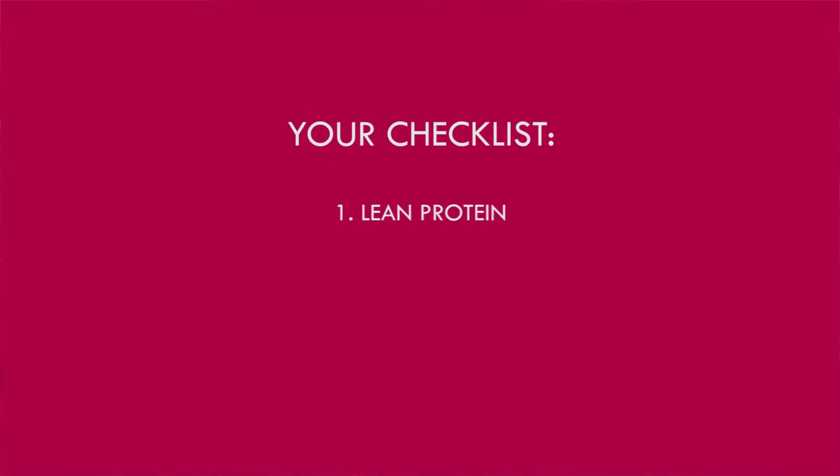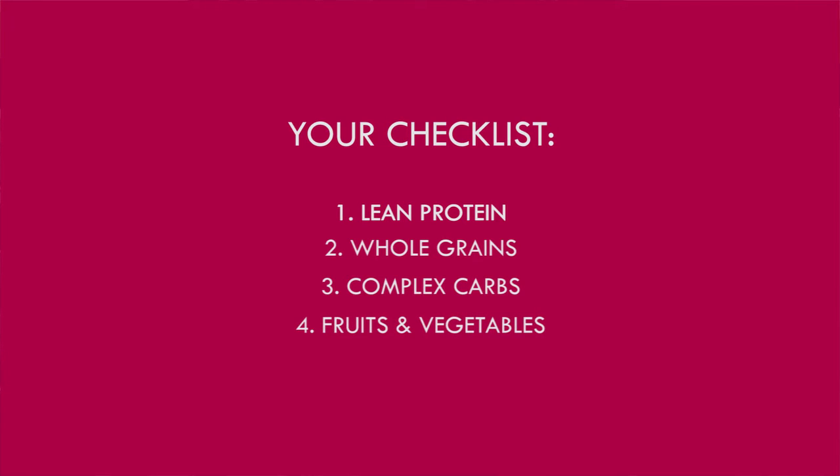A couple of things we're going to look for inside: we're going to start with a lean protein choice, trying to pair that with hopefully a whole grain option. If we can find some whole grain bread or a whole grain option that would be great, otherwise looking for some more complex carbs to add to our lunch to make sure that our carbohydrate energy lasts us throughout the afternoon.